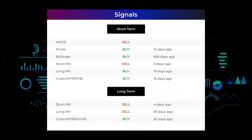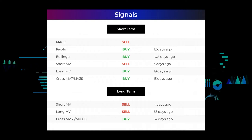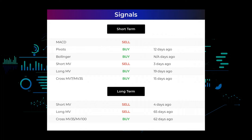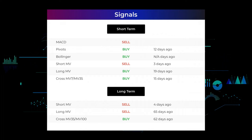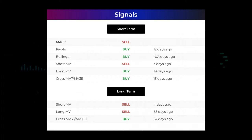Here are some other signals you might find interesting. MACD holds a sell signal. Pivots gave a sell signal 12 days ago. Bollinger gave a buy signal. The short-term moving average for the three-month chart gave a sell signal three days ago. The long-term moving average for the three-month chart gave a buy signal 19 days ago. The relation between the short and long moving averages in the three-month chart gave a buy signal 15 days ago. On the 12-month chart, the short moving average gave a sell signal four days ago, the long-term moving average gave a sell signal 65 days ago, and the relation between the short and long moving averages gave a buy signal 62 days ago.